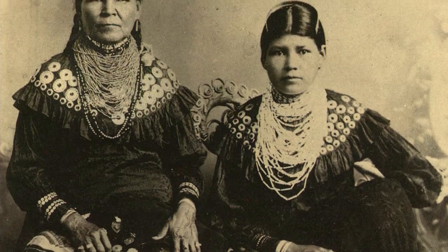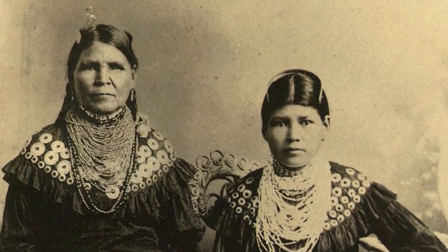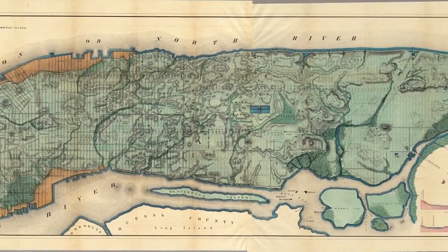The story of Harlem begins with the story of the island of Manhattan itself. The first people to live on the island were Native Americans known as the Lenape, spelled L-E-N-A-P-E. And it's from the Lenape that we get the name Manhattan, taken from the Lenape name for the island, Manahatta, which meant Island of Many Hills.